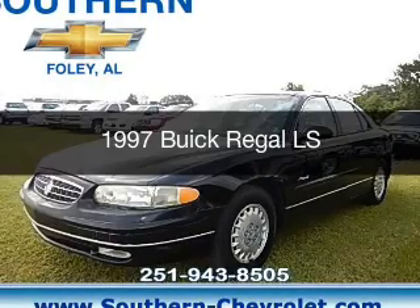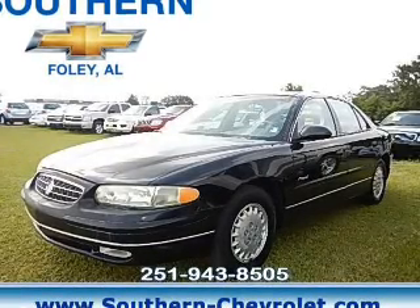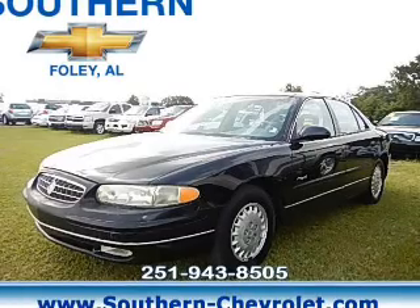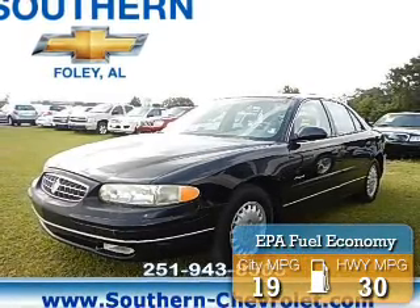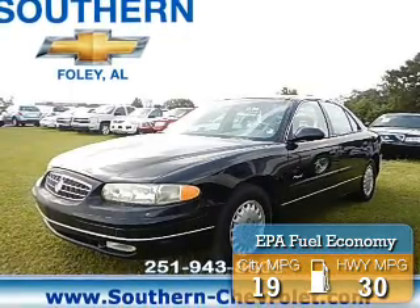It's powered by front wheel drive, a 3.8 liter 6-cylinder engine, and a 4-speed automatic transmission. Great fuel efficiency saves you money by requiring fewer trips to the gas station.